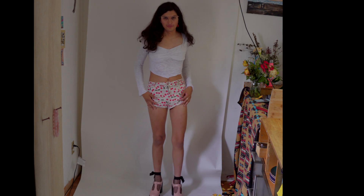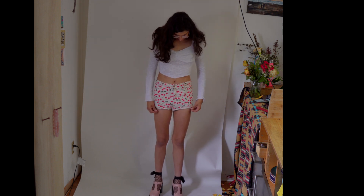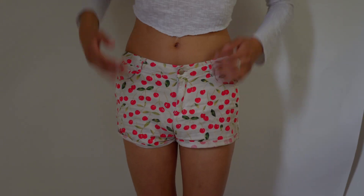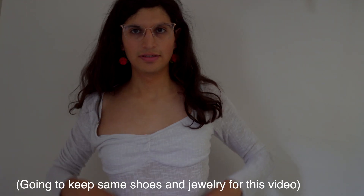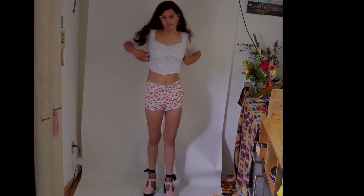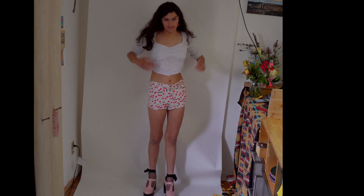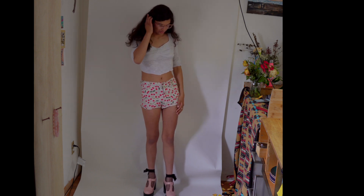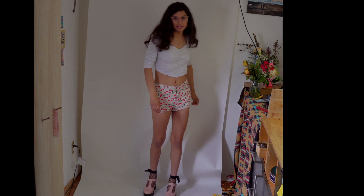For the third outfit I'm gonna stick with the shorts theme, but these are regular shorts that were a gift. I love this bright cherry red. I have this little top I got at Target. One tip for shorts is since they're tight, I also like to have a tight top so that I don't look top heavy. I don't want to make my shoulders look extra broad.